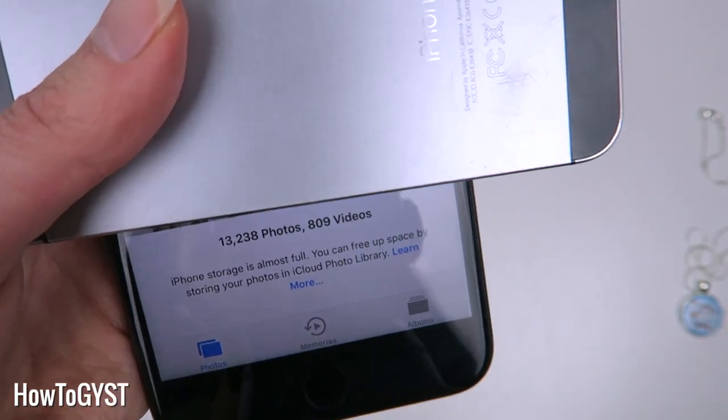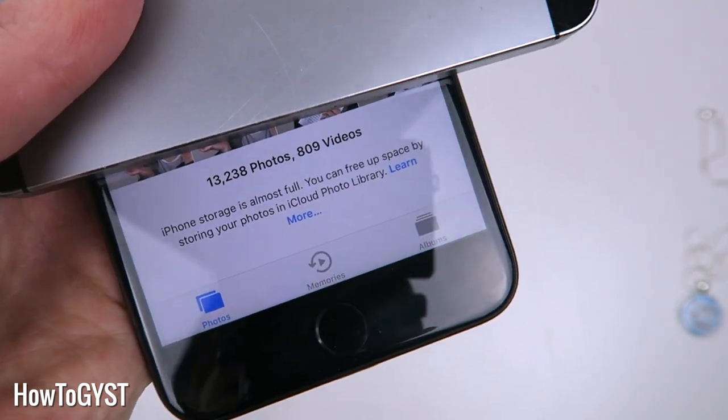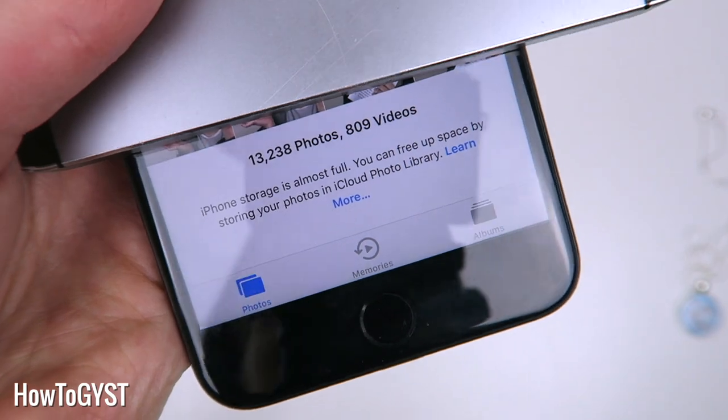Photos and videos are one of those things where we just amass thousands of them, and it's worse now because we have cameras on our phones, so there's pretty much no limit to the amount we can take. Here is a way that you can start taming this beast, in a way that is really easy, not overwhelming at all.